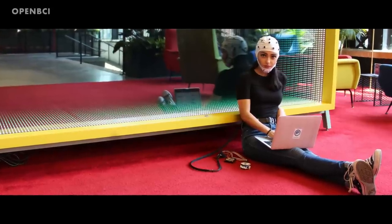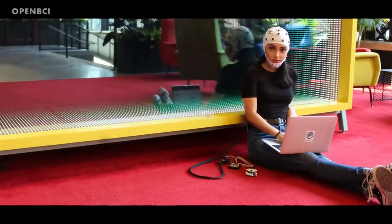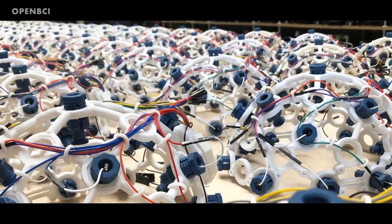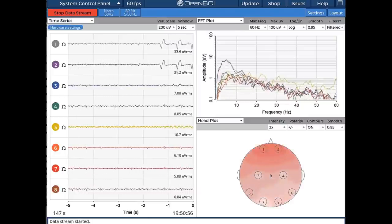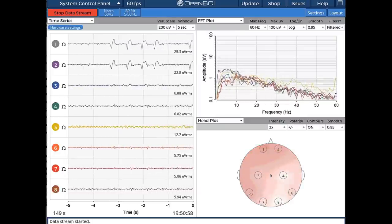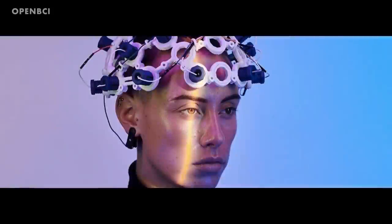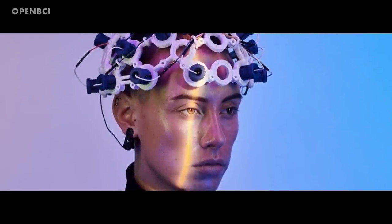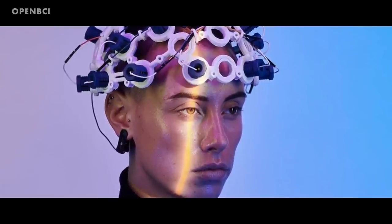OpenBCI is an open-source brain-to-computer interface that anyone can 3D print and build at home. The structure is 3D printed and electronics are then fitted. This kind of EEG headset can measure basic things like concentration, attention, and eye and facial movements. People who invest the time are able to build one that can control robotics and prosthetics using their thoughts alone.